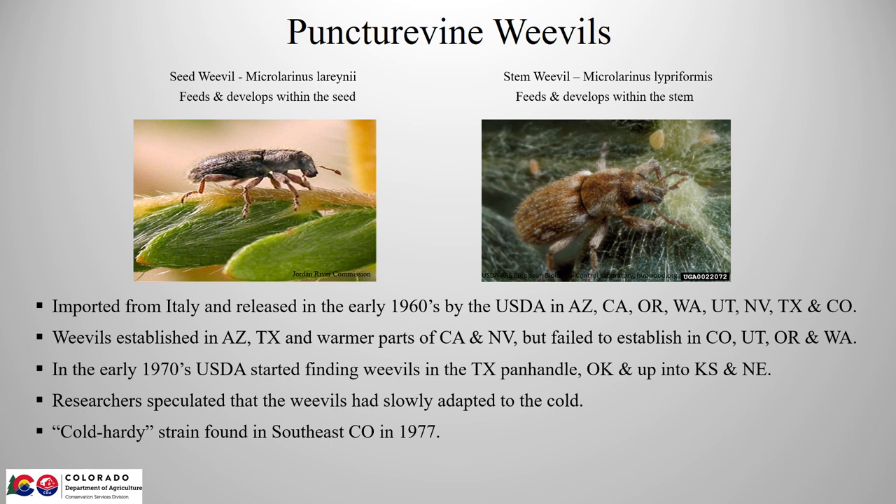Now we'll get right into the biocontrol insects used to combat it. There are really only two agents in use in North America. One is the seed weevil, Microlarenus laryniae, and the stem weevil, Microlarenus lipreformis.